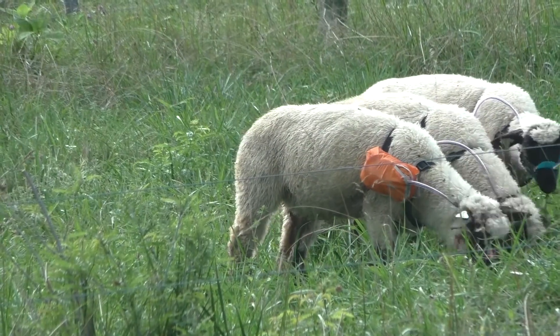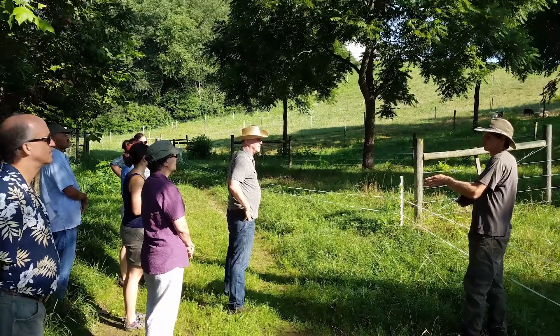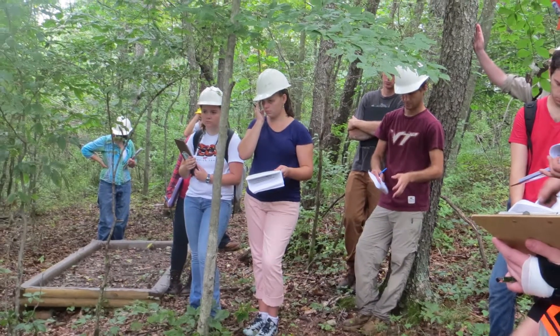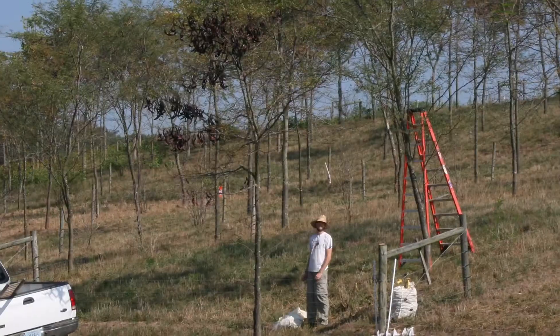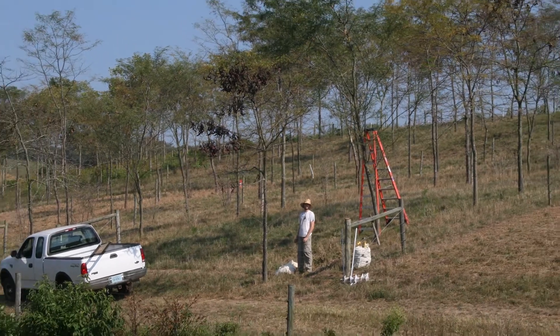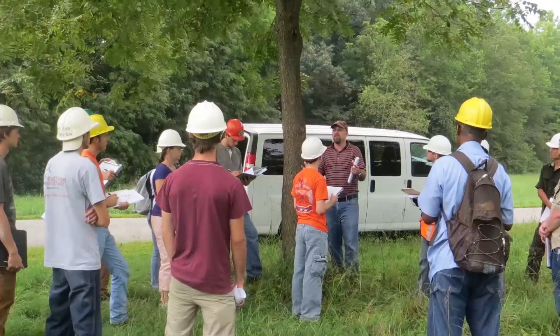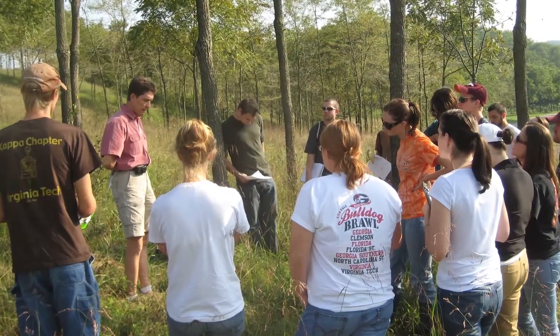There are a number of things we are still interested in doing from a research perspective, and a whole host of different activities underway. A big part of that is the consistent research activities that have been underway at the White Thorn site, which is a unique and valuable resource for the university. Students that take the agroforestry course are able to come out and use this as an outdoor laboratory to complete their curriculum assignments. It's a great resource and we're really privileged to have it.